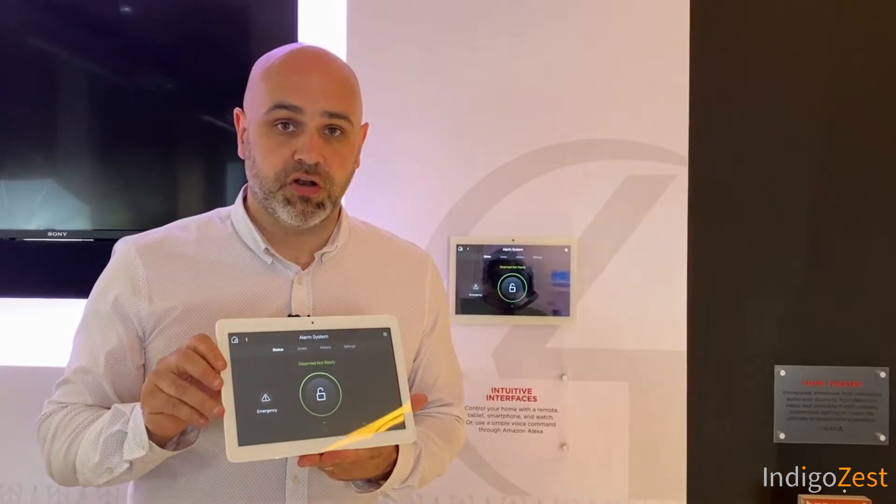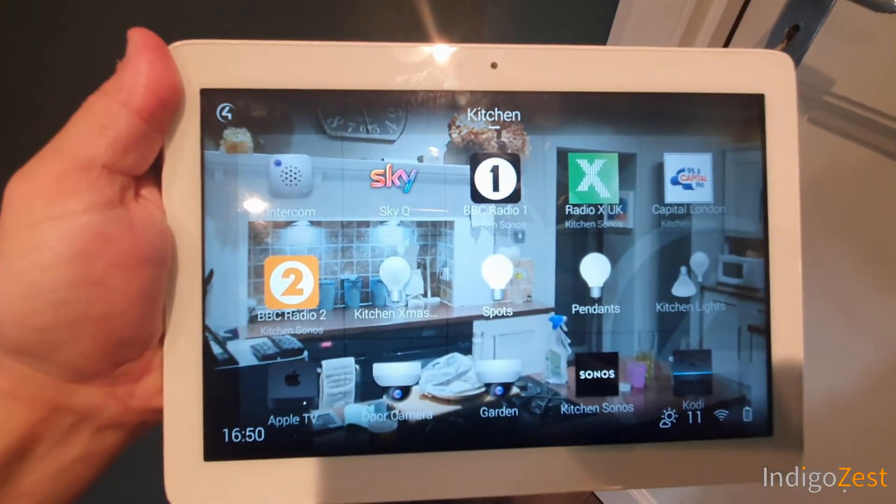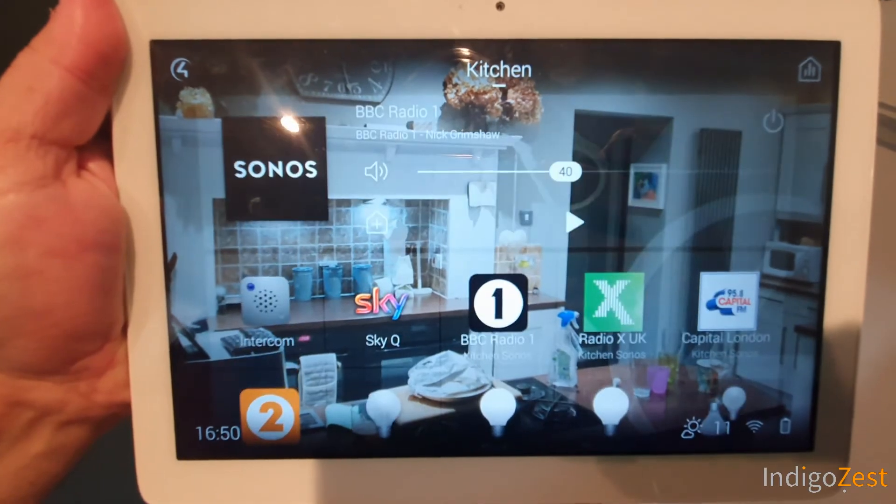Once integrated as part of a home automation system it becomes more than just having a nice interface. You could have the standard PIR in the corner of a room trigger lights to come on when you walk in, or even radio stations. Also, if your security lighting outside is attached to the home automation system, you could set it so that when the alarm goes off, all security lights turn on.